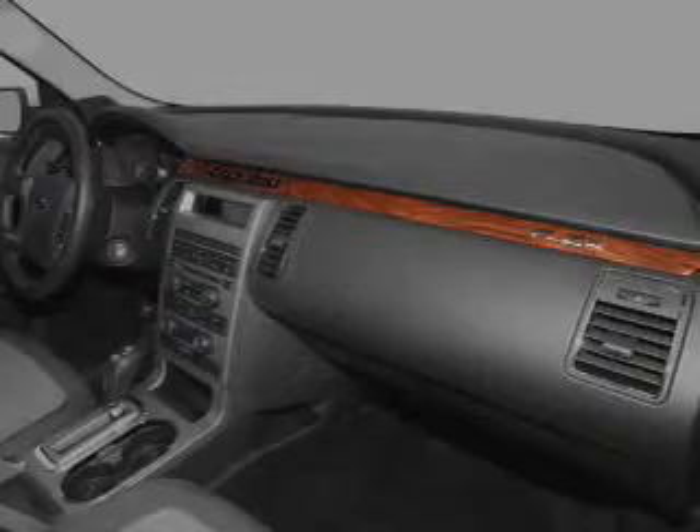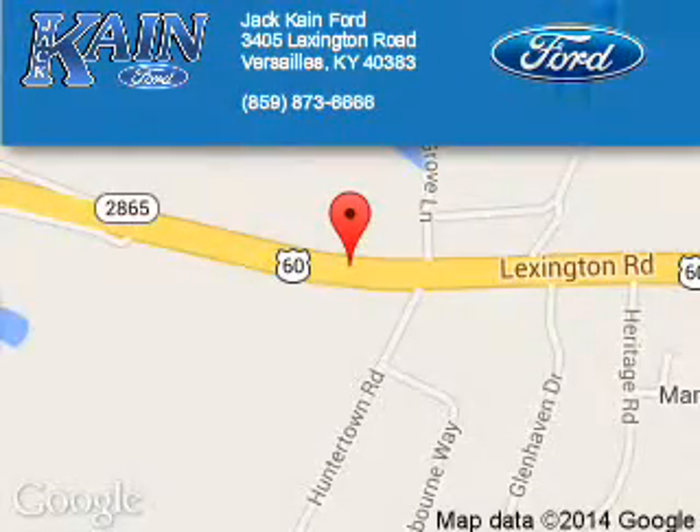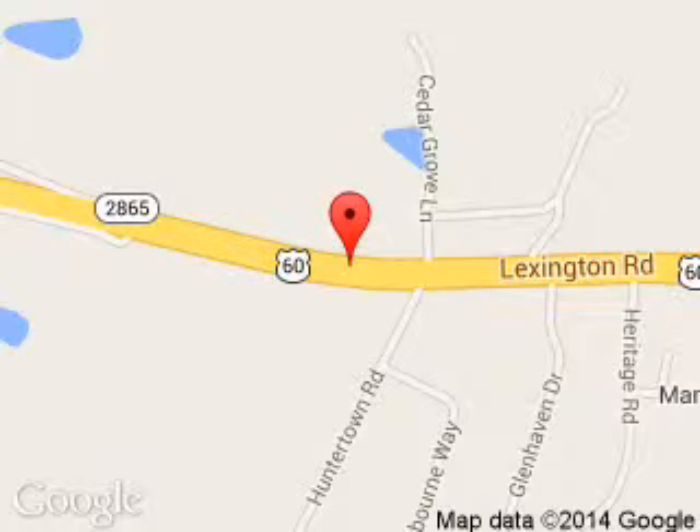Call or click to contact us. Jack Kane Ford is dedicated to doing everything possible to ensure that the experience you have selecting your next vehicle is a pleasant one. We are located at 3405 Lexington Road, Versailles, Kentucky, 40383.